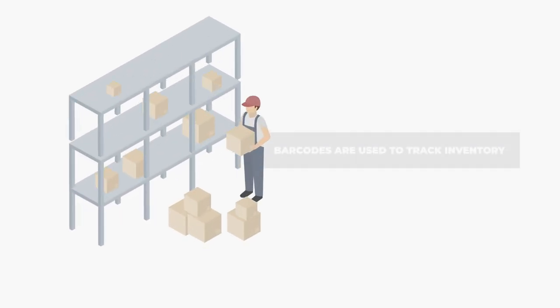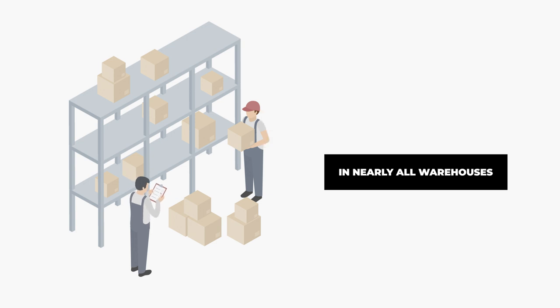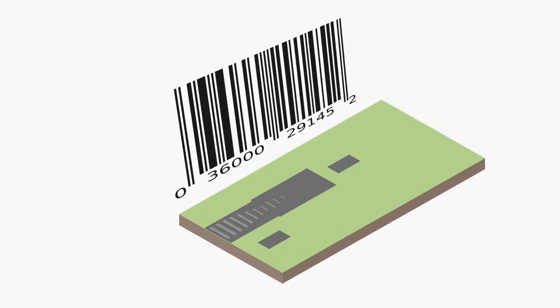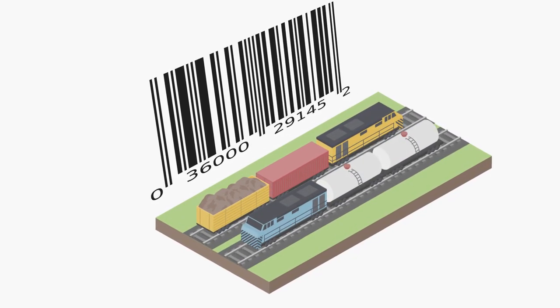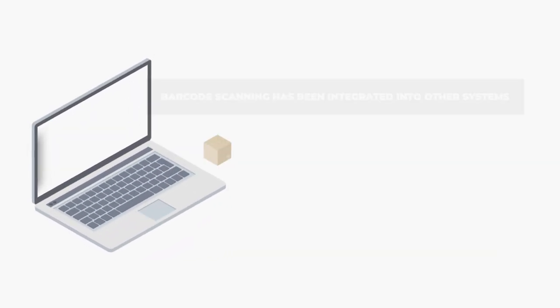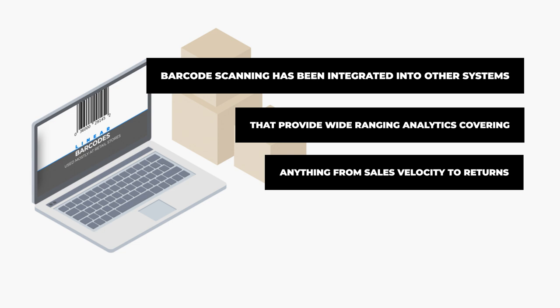In the logistics industry, barcode scanning of various types is incredibly important to track inventory in nearly all warehouses. Much like the Amazon example, even small businesses and importers generally use some sort of scanning equipment to track what products or raw materials are leaving or entering their warehouses. Without barcode scanning, cataloging incoming and outgoing freight or preparing inventory orders would take much longer and be much less efficient. Over time, as computer systems and dashboard inventory systems have become more popular and affordable, barcode scanning systems have become even more integrated with other systems that provide wide-ranging analytics covering anything from sales velocity to return numbers.